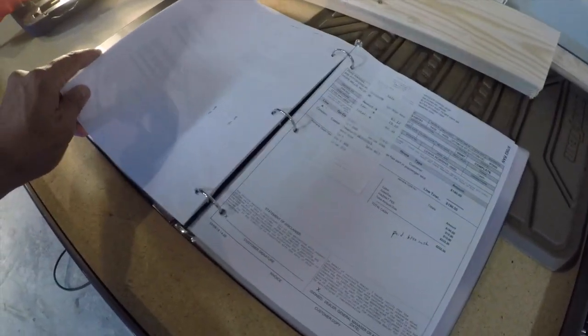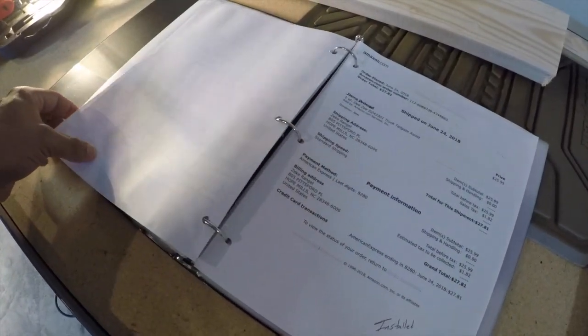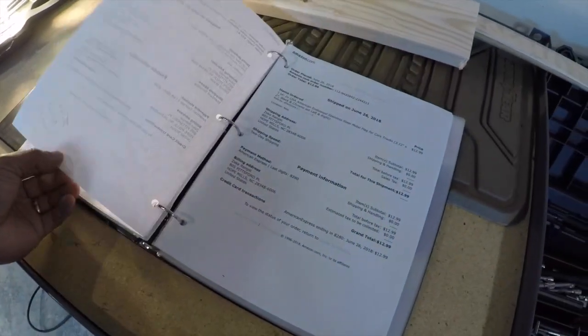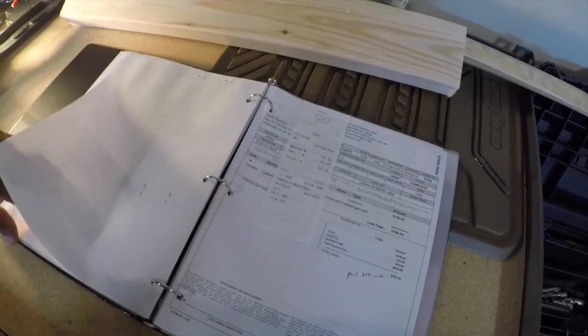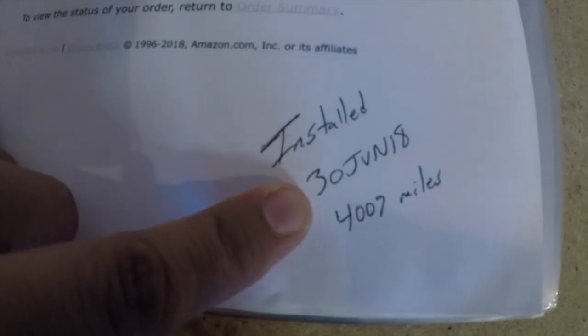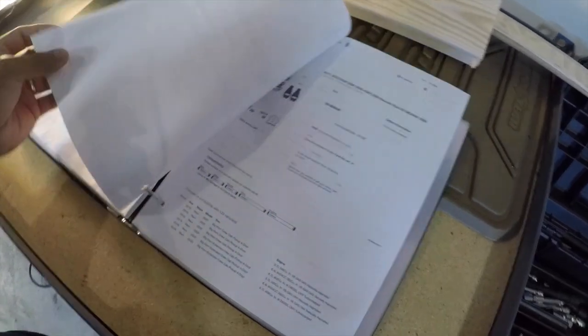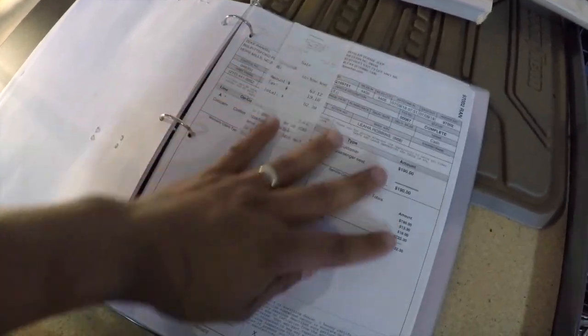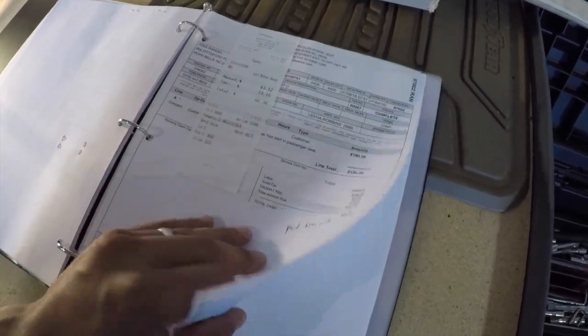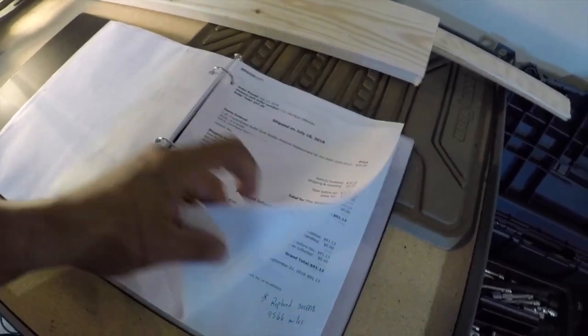Next are pages of everything I've purchased for the truck — running boards, decals, and so on. I have the invoice for all of it. I note the install date and mileage as well. Here's the invoice for the remote start that I got installed at the dealer, and here's the receipt from eBay for what I purchased.